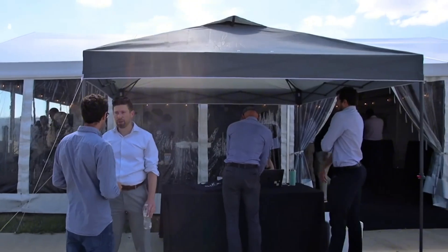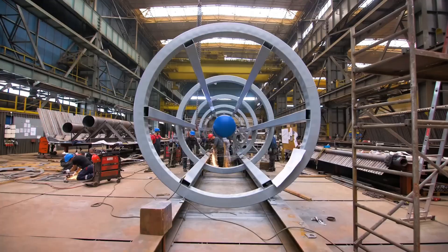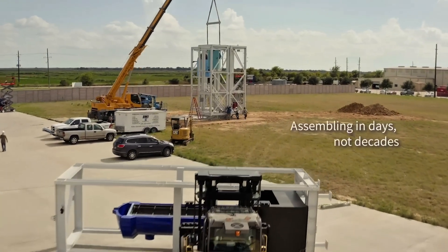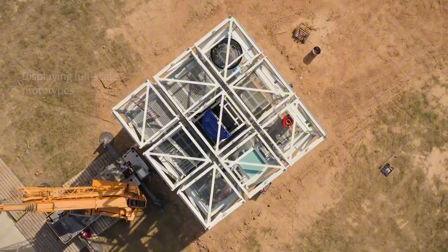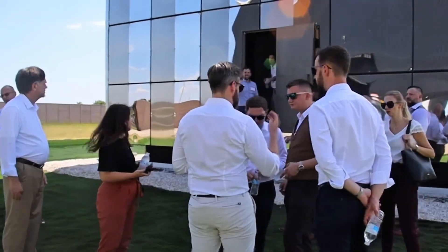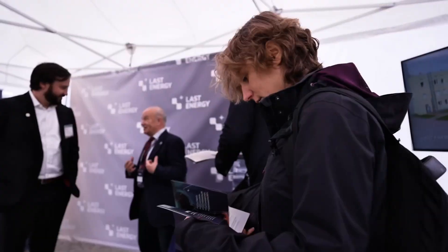And here's where it gets really mind-blowing. One day, tech like this could evolve to power our very own homes, turning every house into a self-sufficient energy fortress. Right now, the PWR-20 is perfect for industries, data centers, or small communities. But imagine the future: engineers pushing boundaries to create even tinier micro-reactors, safe and simple enough for residential use. Picture waking up in your smart home where a compact nuclear unit in the basement or garage hums quietly, generating all the free, clean power you need for lights, EVs, gadgets, and more. No bills from the grid, no carbon footprint, just pure independence. We're talking about a world where blackouts are ancient history, and you control your energy destiny.